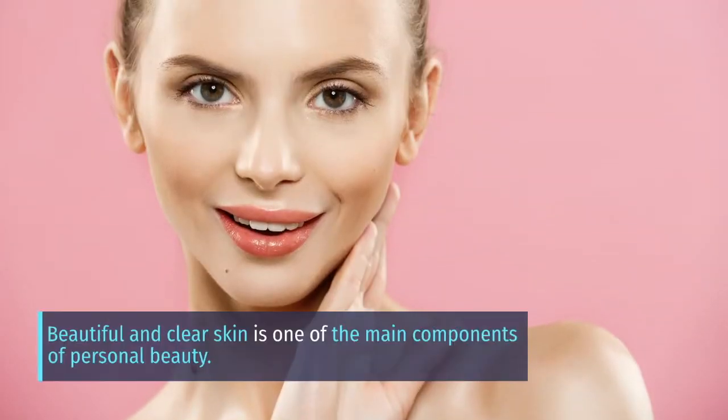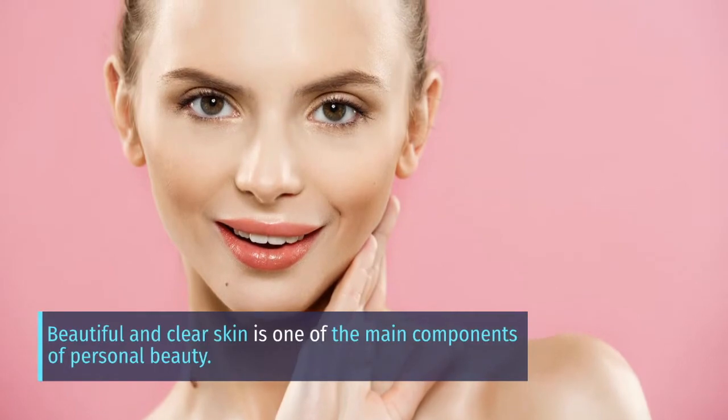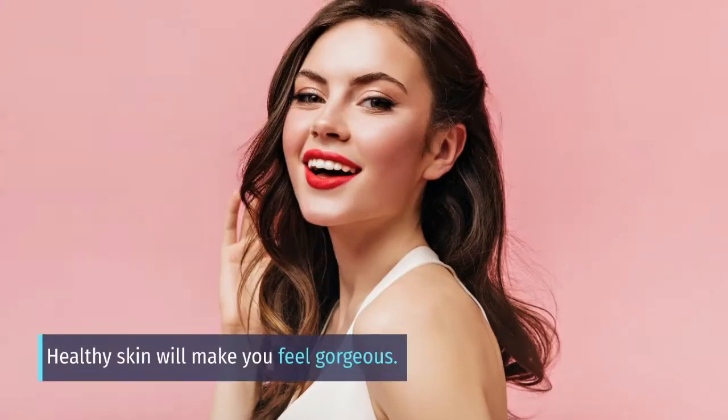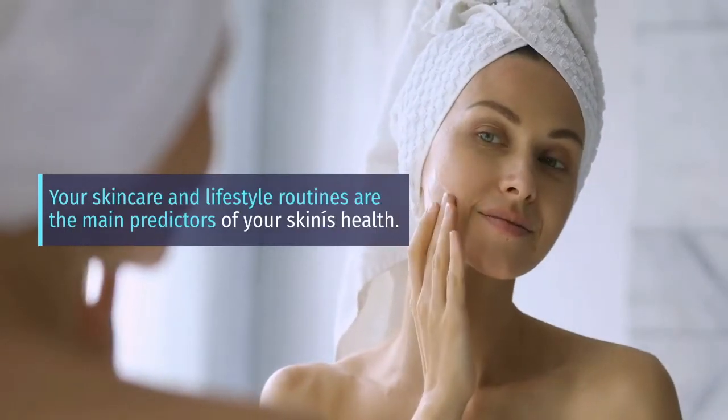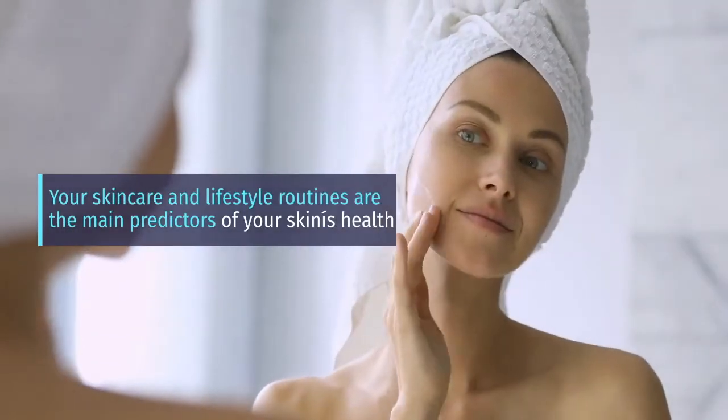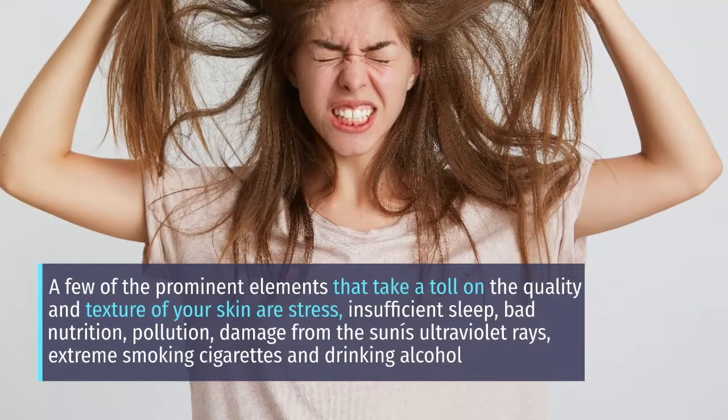Beautiful and clear skin is one of the main components of personal beauty. Healthy skin will make you feel gorgeous. Your skincare and lifestyle routines are the main predictors of your skin's health.